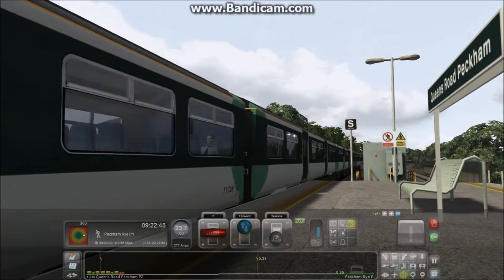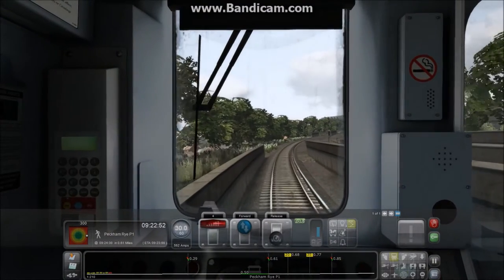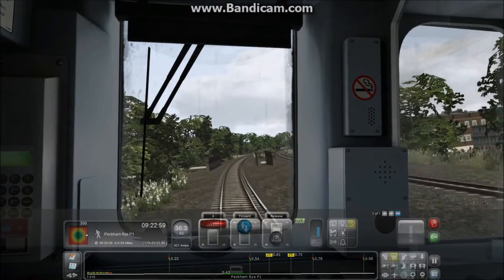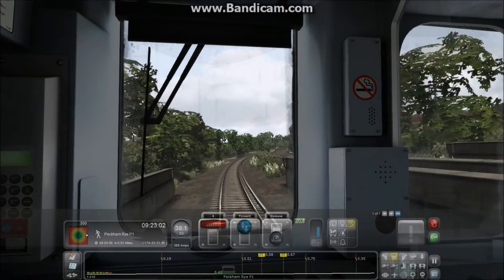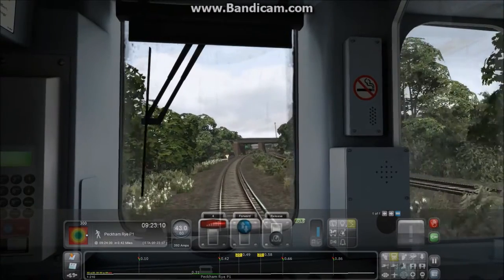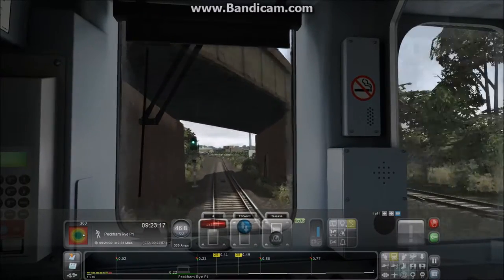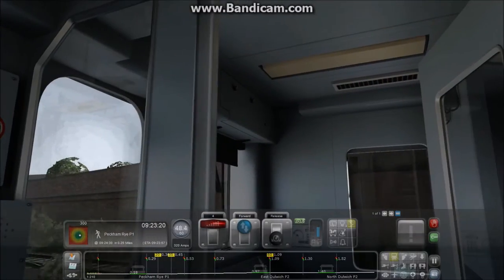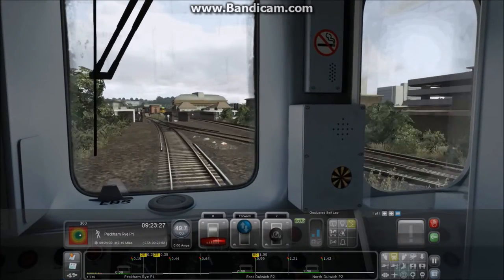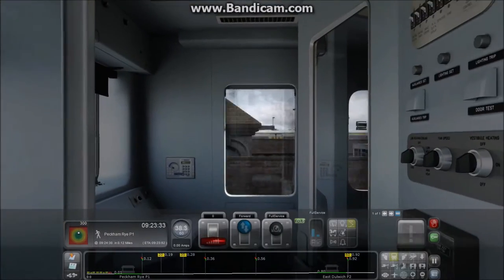There used to be a goods yard where all these buildings are, and they've replicated it really well in the South London Network in Train Sim. As we come around you can see the bridge carrying the Southeastern lines over us — there it is. The Southeastern line which we followed from London Bridge flies over and loops around to come in alongside us at Peckham Rye. And there's a Southeastern train coming into the platform.